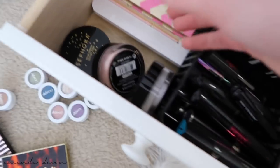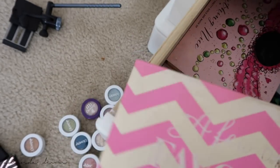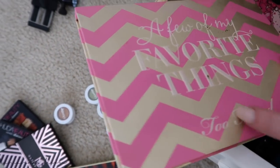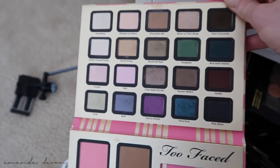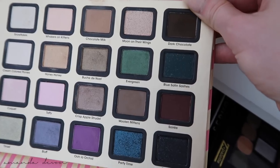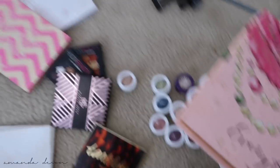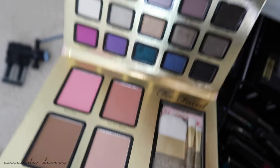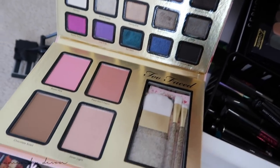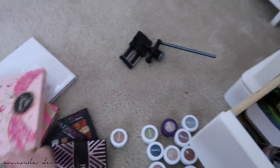Now we're going to start getting to the OG palettes down here. One of my first Too Faced palettes I ever bought — this is called A Few of My Favorite Things, back in 2013 maybe 2014. I've only used this palette a few times but I really want to go back to it. The colors are so creamy and pigmented — such a good palette. I always loved when these palettes came out with a plush bronzer, highlighter, and beautiful shades.